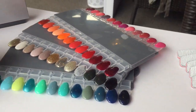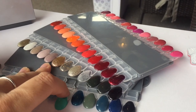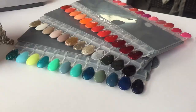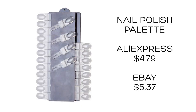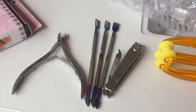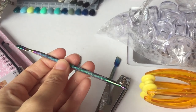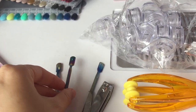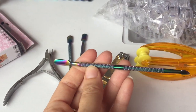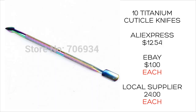This polish palette was $4.79 from AliExpress; from eBay it was $5.37 — similar prices, and I couldn't find anything similar from a beauty supplier. A pack of 10 rainbow-colored cuticle knives was $12.54. To get one cuticle knife from a local supplier was $24, so at $1.20 per knife it's pretty good. You can get them for about $1 each on eBay, so similar prices between eBay and AliExpress.